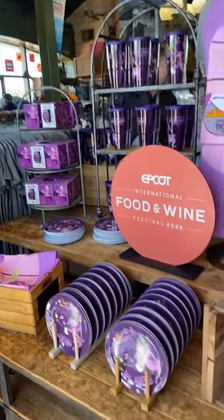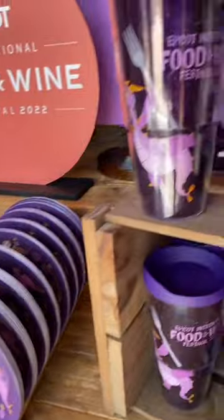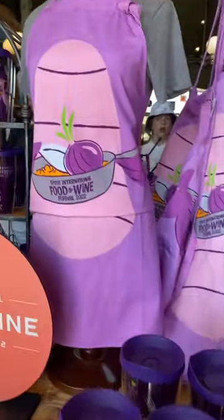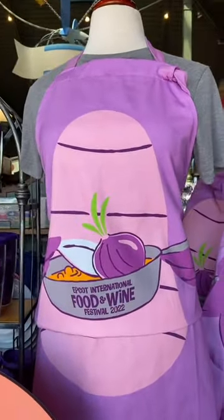And more Figment merch. There are some plates, a very, very fun tumbler, and probably my favorite thing is the Figment apron here. I love the colors of it and love how it looks like Figment.